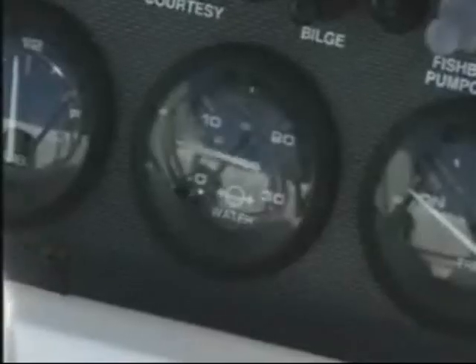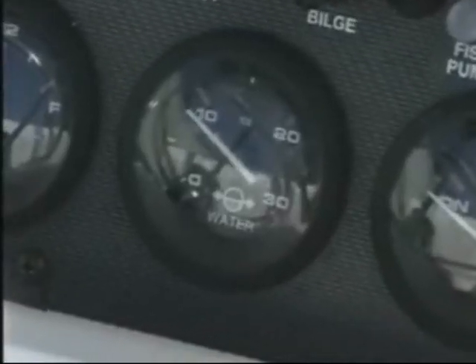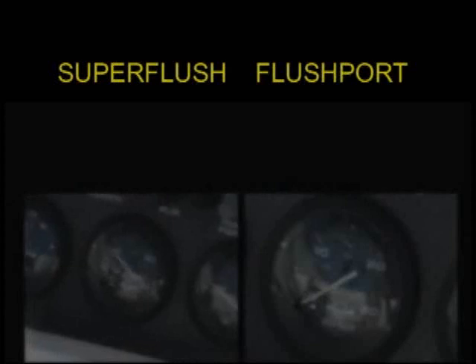To the left you see the super flush, and to the right you see the factory flush port. The super flush is putting pulses and high pressure into the engine, while the factory system barely moves the needle off the pin. Which one do you think is doing a better job?